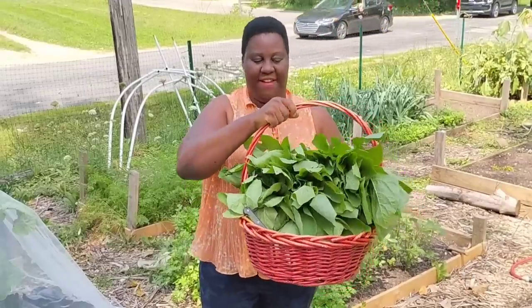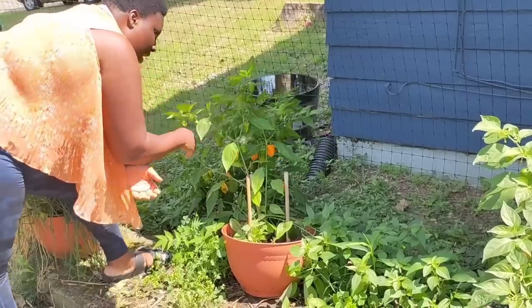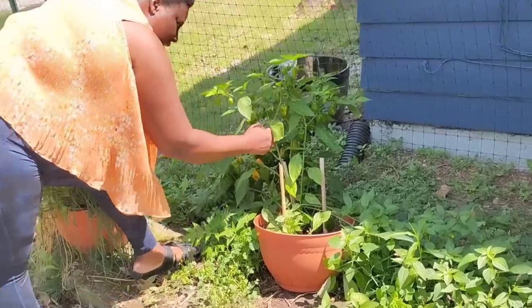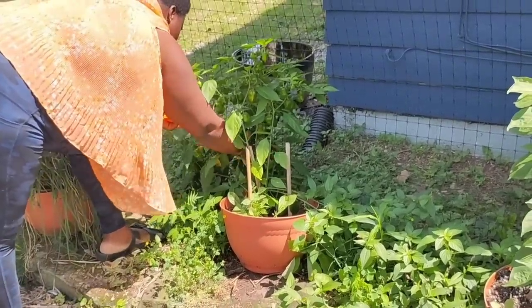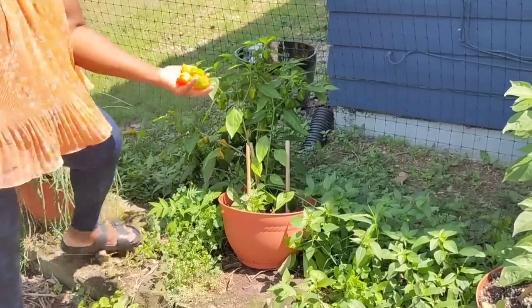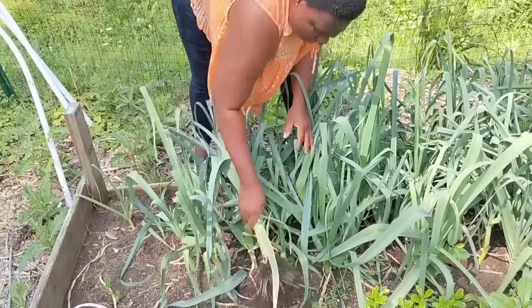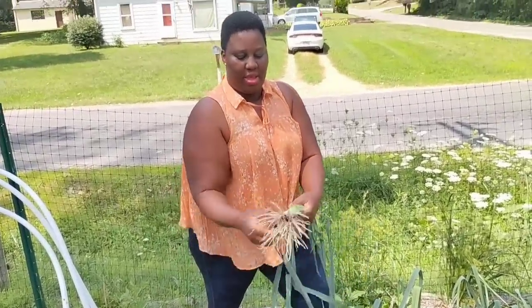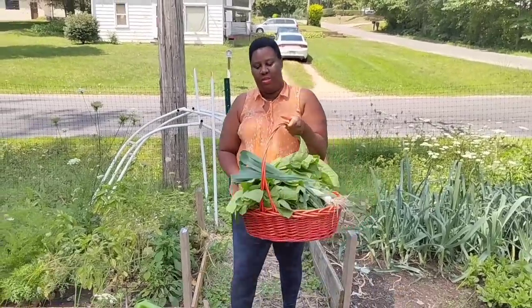This is the bitter leaf I harvested — it's a lot. I'm going to take it and cook for you guys. But first, let's harvest some pepper to cook with it. A lot of them are ripened already, so I need some pepper for my food. I also need to harvest some leeks. My leeks are doing so well — I'm surprised they are doing so great.